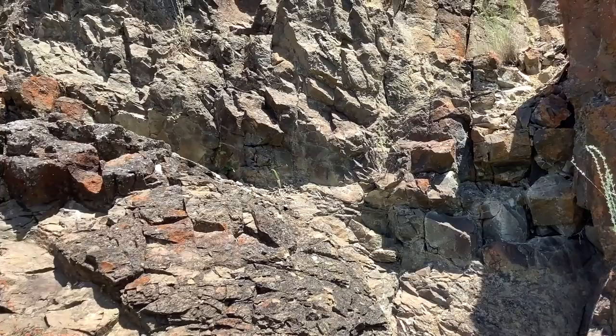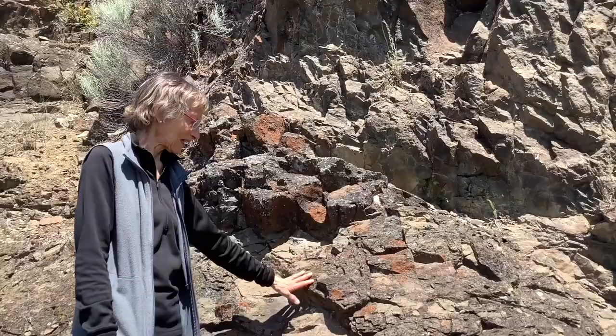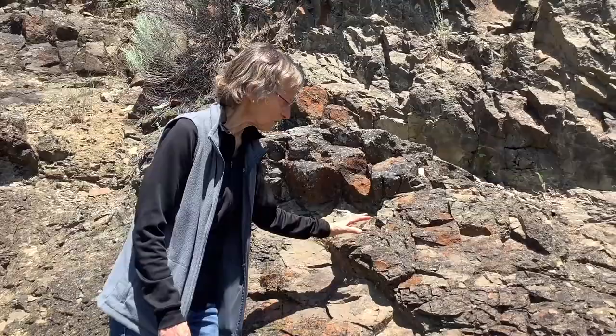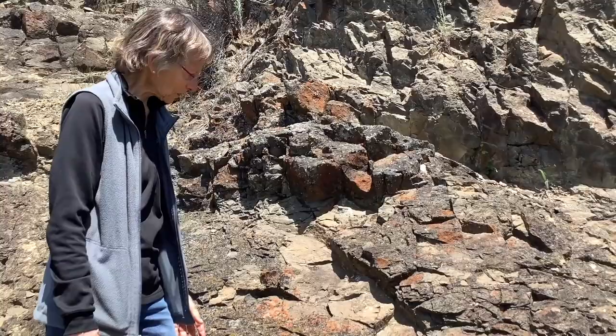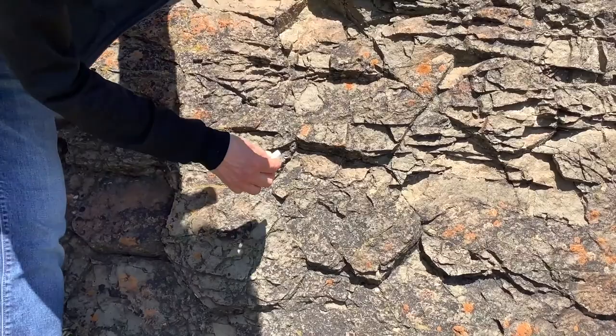Here is our first stop — a pile of igneous rock. Our job is to figure out whether this is a flow or a dike. I can see some of those columnar joints we talked about earlier, and let me help you see them as well. I'll outline this with chalk — this is just regular chalk, it will wash off. As I mentioned, columnar joints form perpendicular to cooling fronts or to the chill margins of the flow or the dike.